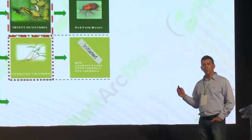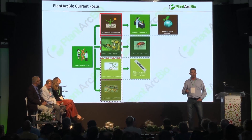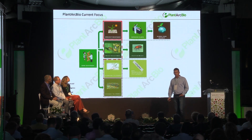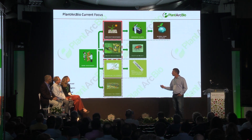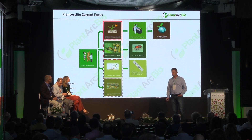Our main focus today is, first of all, the drought tolerance program, where we are most advanced. We have a project on insect resistance with a collaborator. We are starting to discover genes for herbicide tolerance, and we'll soon start working on disease resistance.